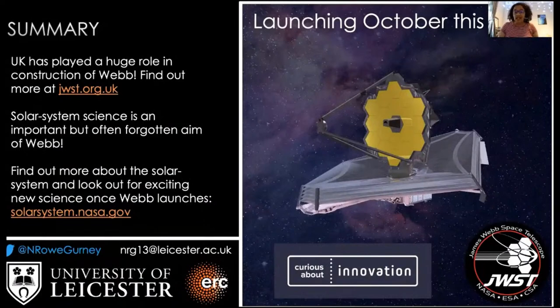The UK has had a huge role in Webb's construction, particularly the mid-infrared instrument. I encourage you to go and look at the JWST UK website to find out more before the launch in October. The launch is currently set for October 31st — Halloween of this year. Solar system science is an important but often forgotten aim of the James Webb Space Telescope. You can find out more at the NASA solar system website, and you can follow me on Twitter for updates on the ice giants and the James Webb Space Telescope. Thank you so much for having me, and I'm really looking forward to your questions.